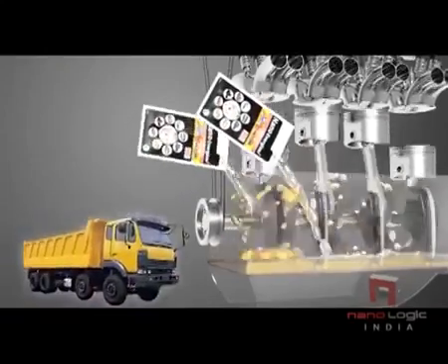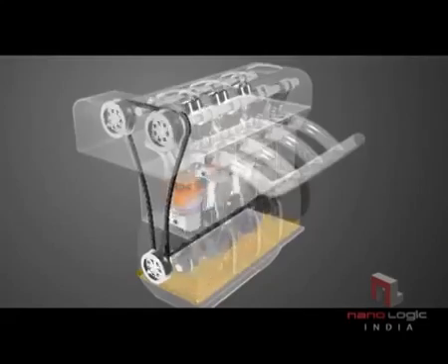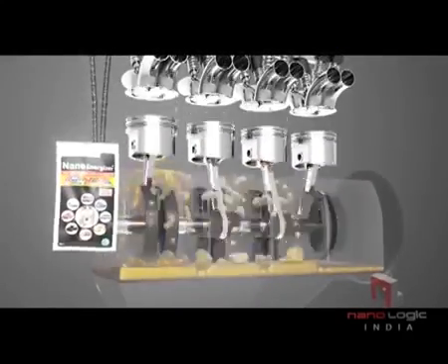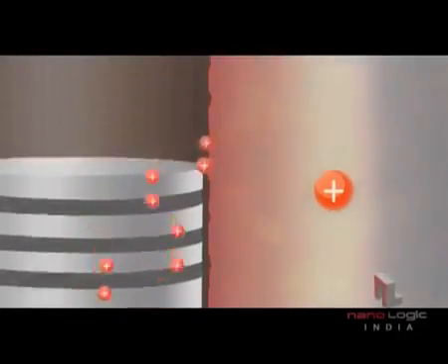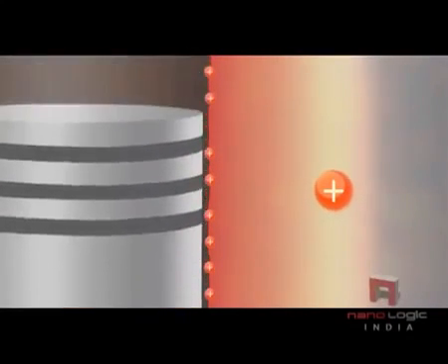Two-pouch injection is for any type of big engine up to 25 litre oil capacity. Warm up the engine and shake the Nano Energizer sachet before injection. Add one-time injection of Nano Energizer to your engine oil. Particle cohesion method is conducted by heat and pressure — no need for a separate process to apply the coating or disassemble the engine.